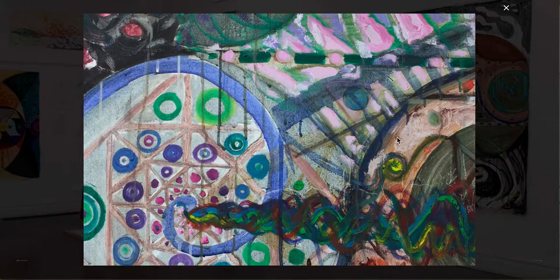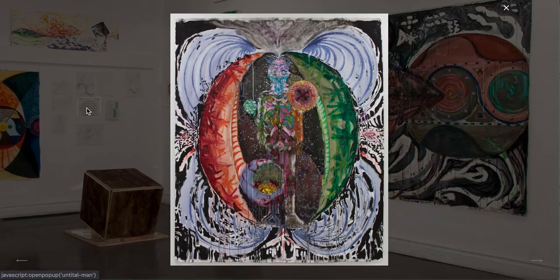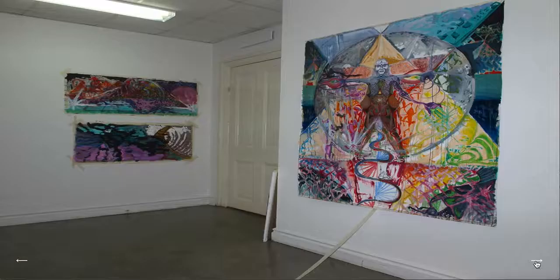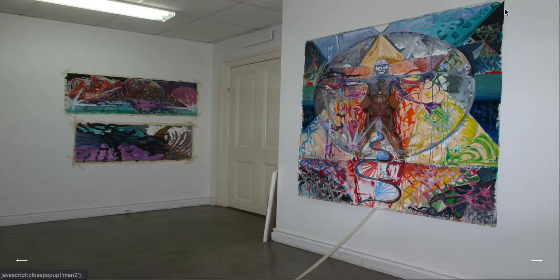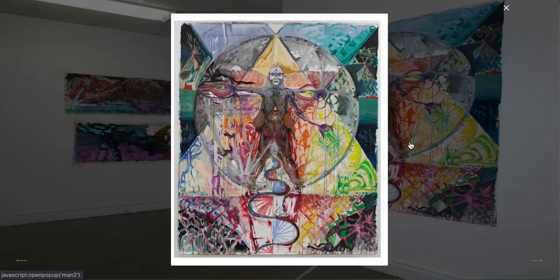This continues, so there's a lot we can click on — even small things here. We have some arrows that we can use to turn ourselves around in the space, and we can zoom into the images very nicely.